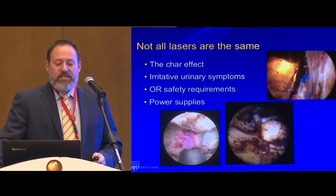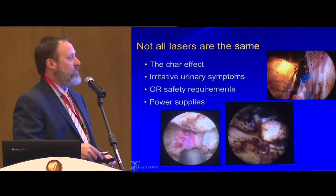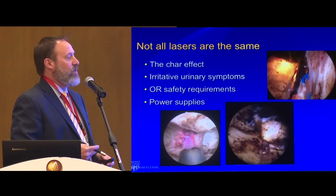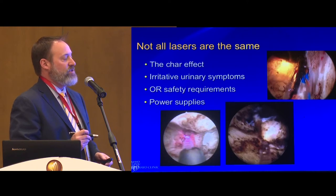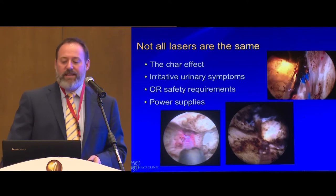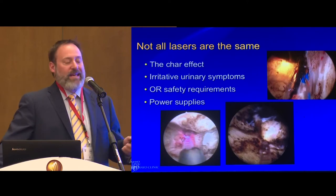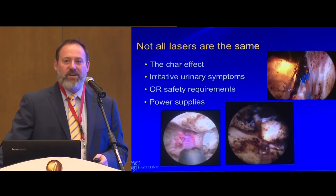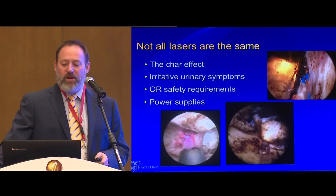Not all lasers are the same. Looking at three different lasers — KTP, thulium, and the 980 diode — you see high optical density on tissue with a lot of charring. That's where patients get their symptoms: frequency, urgency, burning. Whenever you see that discoloration, you're starting to get irritative symptoms. It takes a long time for them to heal because you're inducing thermal damage on the tissue.